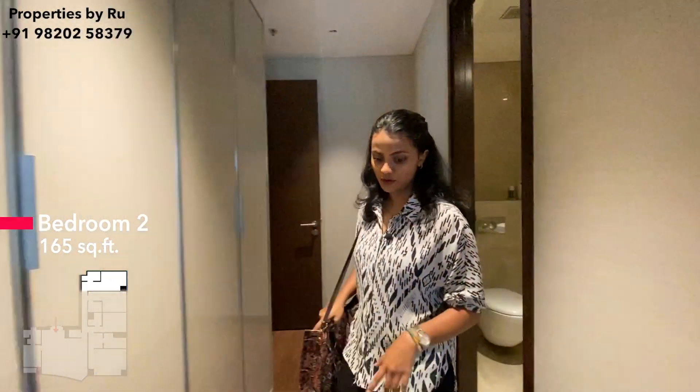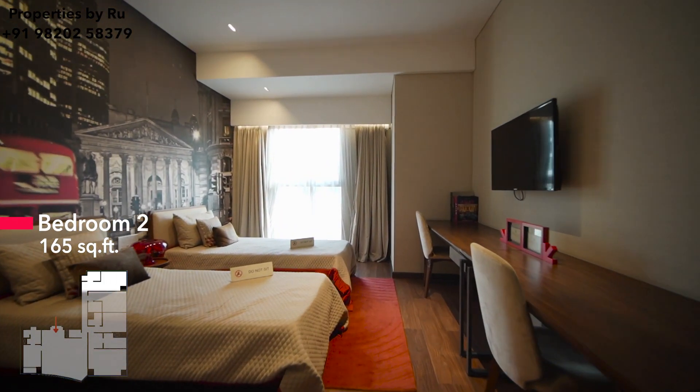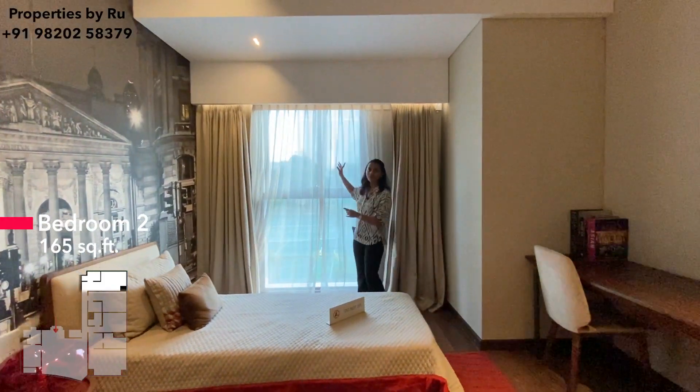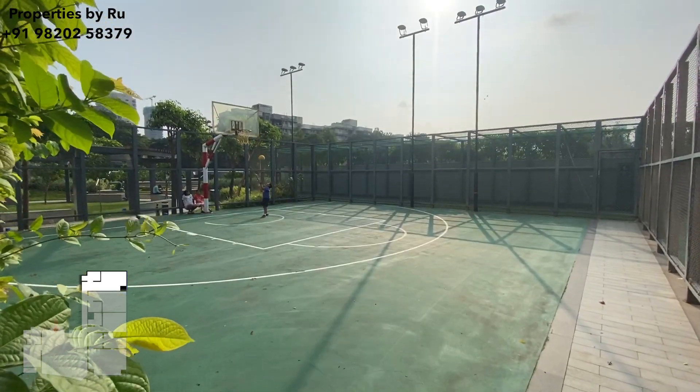Let's move towards the bedroom now. Again, wooden flooring in all the bedrooms as mentioned. They have made this the kids' room over here, and it is facing the same view we saw earlier — the amenities of your tennis court and your basketball court.